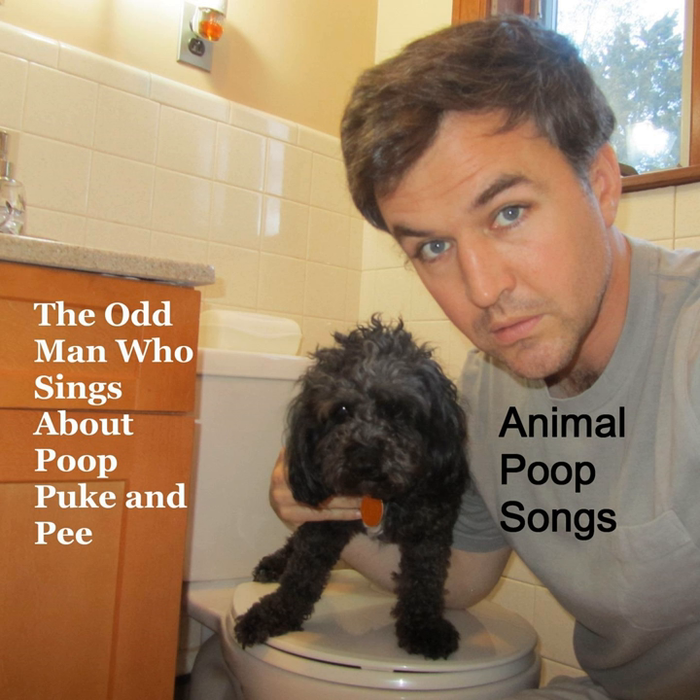Wombat poop — smelly, smelly, smelly. Wombat poop, stink so bad. Square.